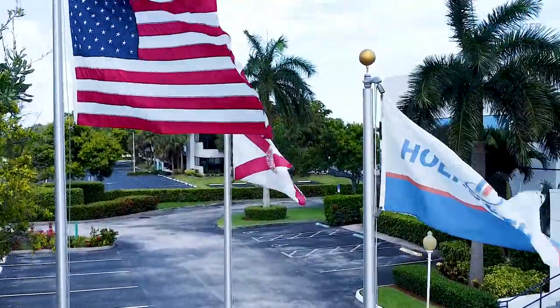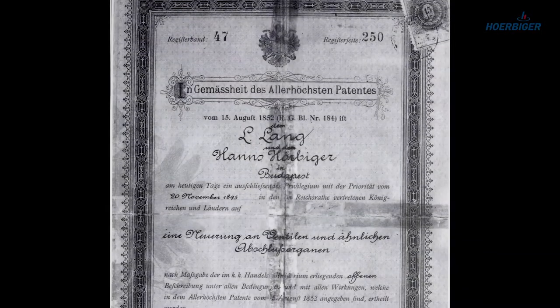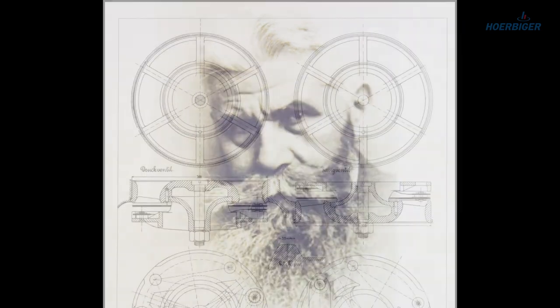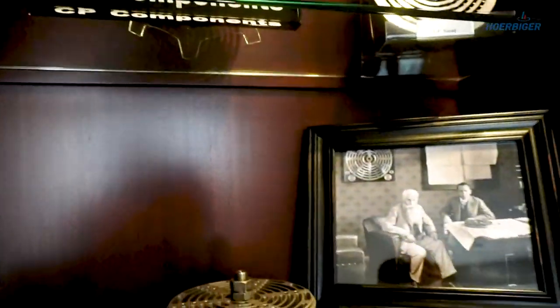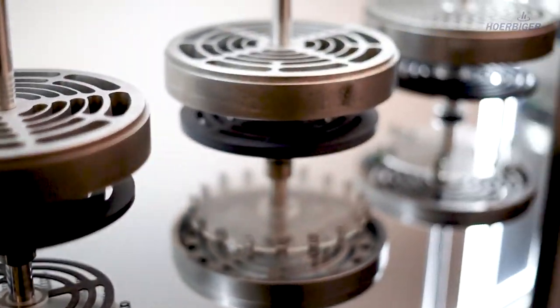Welcome to Herbiger. We hope you enjoy this brief video tour of our facility. In 1895, the steel plate valve invented by Hans Herbiger was patented. Herbiger's steel plate valve enormously improved the performance of compressors used in steel production, making production much more reliable and efficient than anyone would have considered possible at that time.